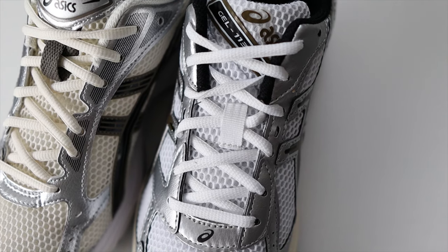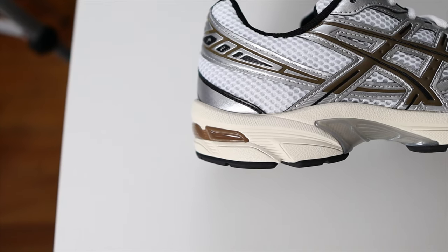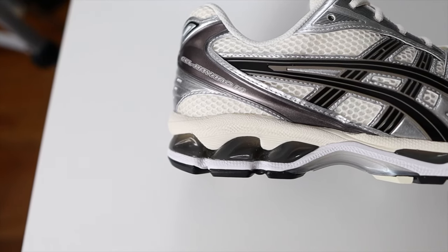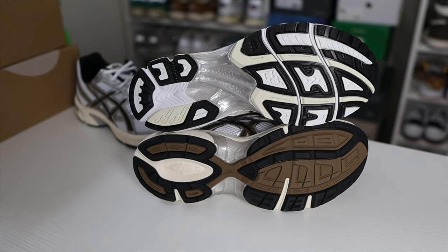Even though the metallic synthetic leather has a shine to it, neither model has any true reflective material. As far as cushioning, both have EVA foam and gel technology, both shoes have OrthoLite insoles, and on the outsole both have a rubber outsole with a plastic shank plate in the middle portion.